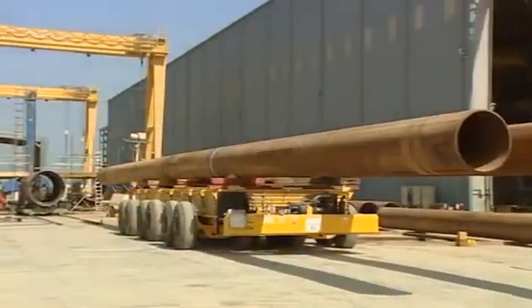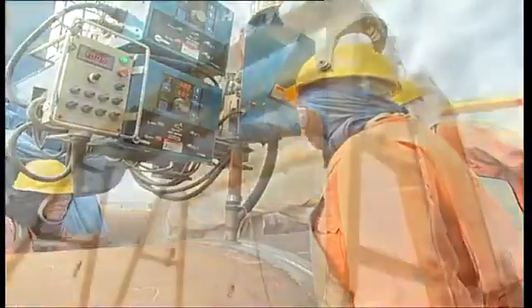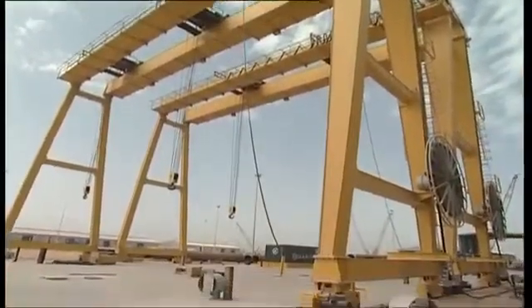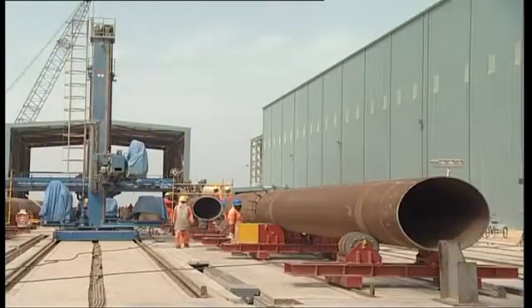The heavy welding line is designed to support the fabrication of long spools and piles. It includes two gantry cranes with a total capacity of 100 tons, two submerged arc welding machines, and two movable shelters for welding.